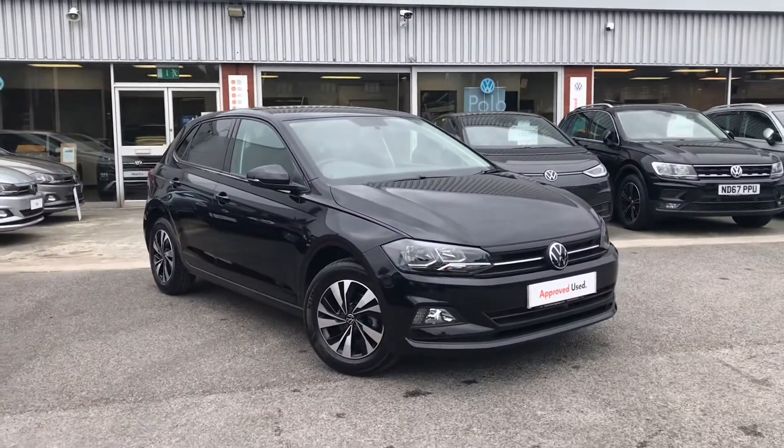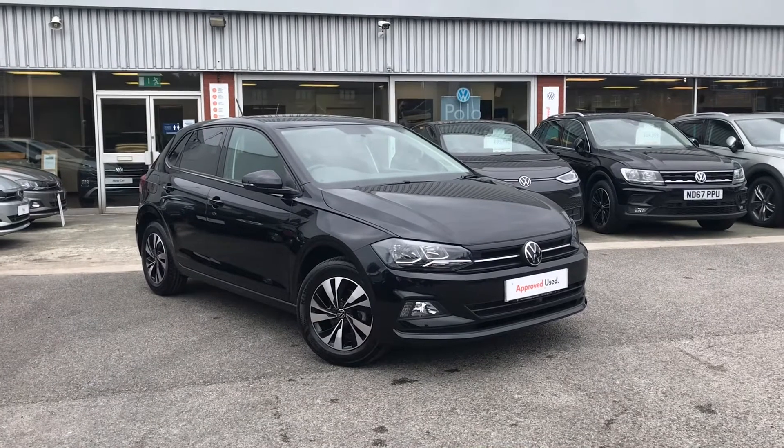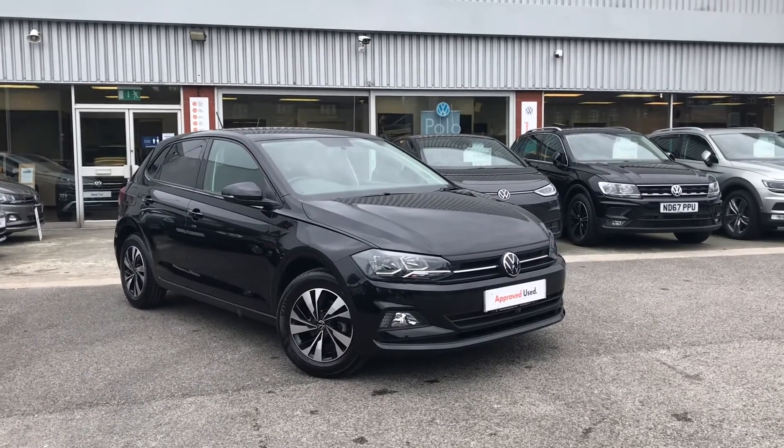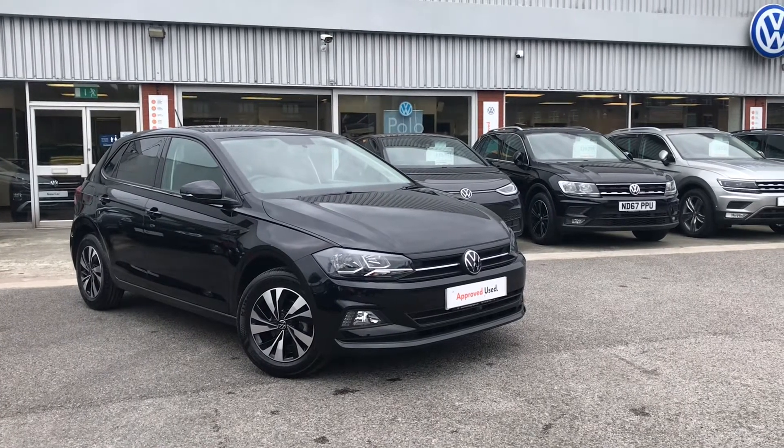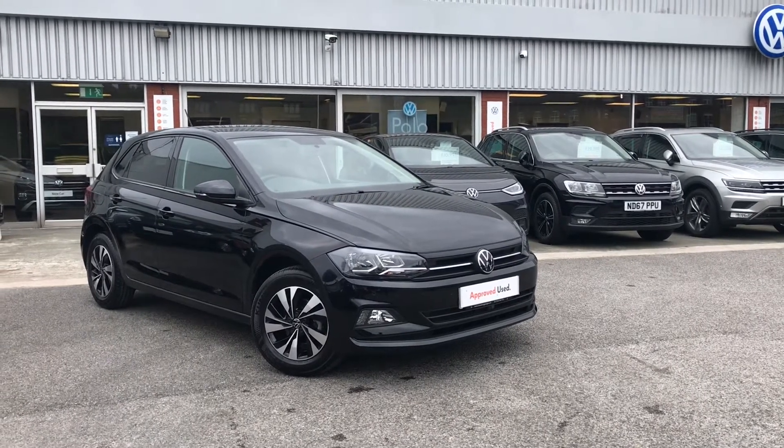So let's just conclude the introduction part to the Volkswagen Polo Match tour. If you'd like any further information on the car or would like to have a look at it for yourself, please don't hesitate to give us a call on 0161 825 8520 — we're more than happy to provide more information on this vehicle.